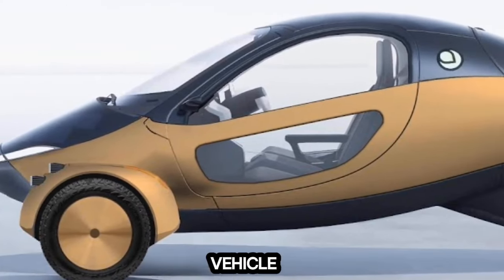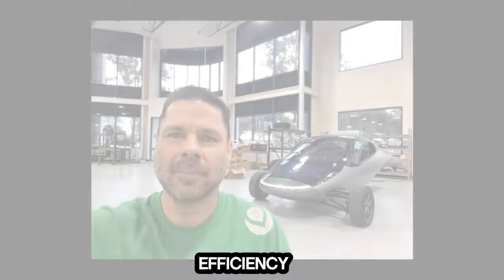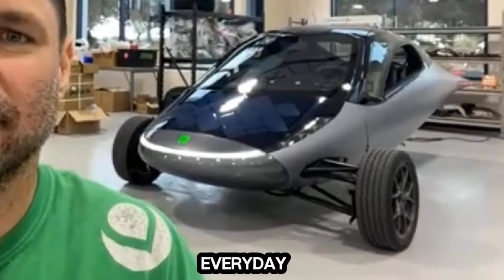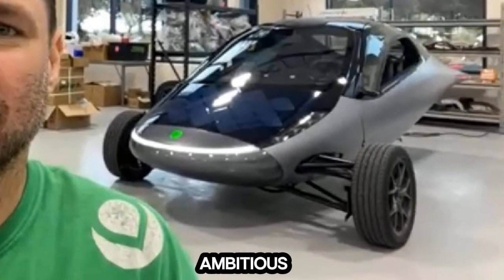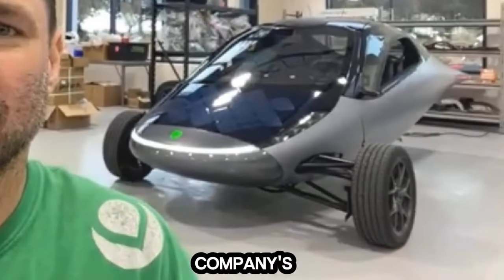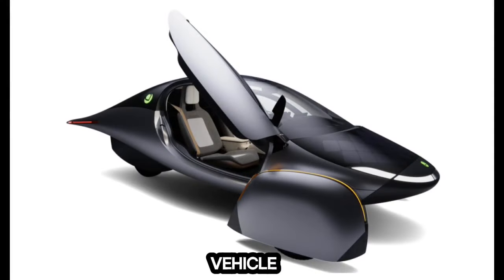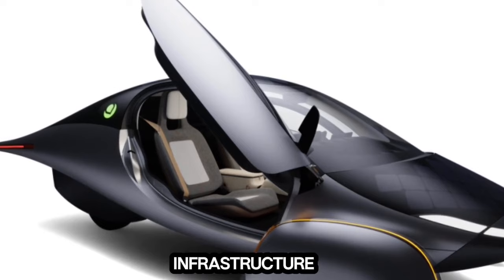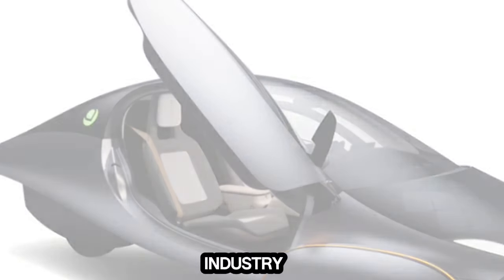Aptera's founders envisioned a vehicle that pushes the boundaries of design and efficiency and prioritizes the planet's health. Rooted in a deep commitment to environmental sustainability, Aptera Motors aims to harness the sun's power to meet everyday transportation needs. This ambitious goal led to the development of the company's patented solar electric vehicle technology to reduce reliance on fossil fuels and traditional charging infrastructure, a journey that has set it apart in the automotive industry.